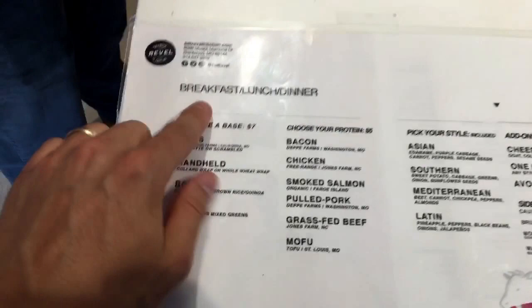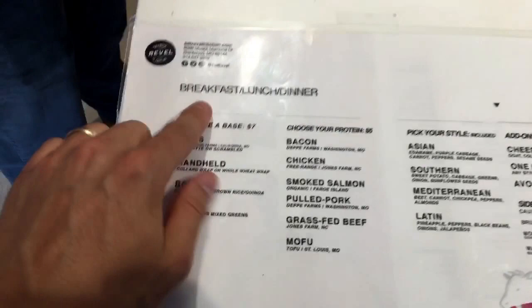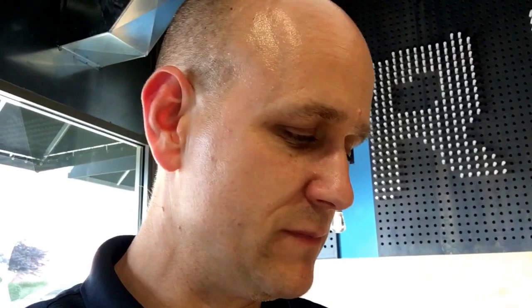For breakfast, lunch, or dinner, you pick your base, you've got the style, and you can add a protein. I ended up going with the bowl, which is a cauli rice mixture. I did a Mediterranean style on their recommendation and it was phenomenal — I added avocado, did it without a protein, and had a full meal. It was one of the best meals I've had and I couldn't wait to share it with my wife.